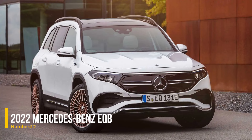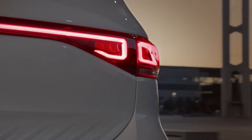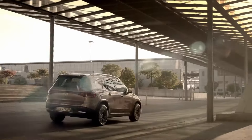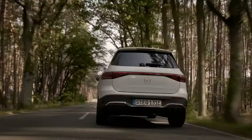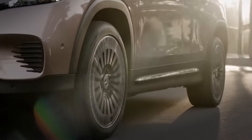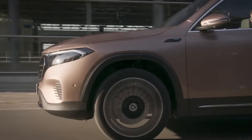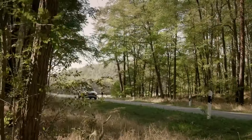Number 2: 2022 Mercedes-Benz EQB. The 2022 Mercedes-Benz EQB is an electric SUV offering a blend of innovation and reliability. With options for single or dual motors, it provides up to 288 horsepower. The EQB features a sleek design, advanced tech, and the proven reliability of its GLB counterpart, ensuring a smooth and dependable ride.